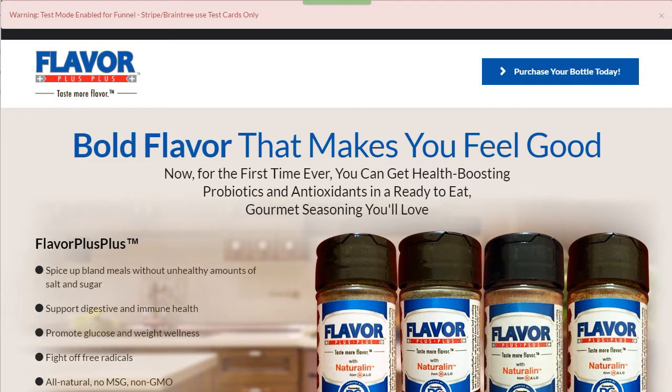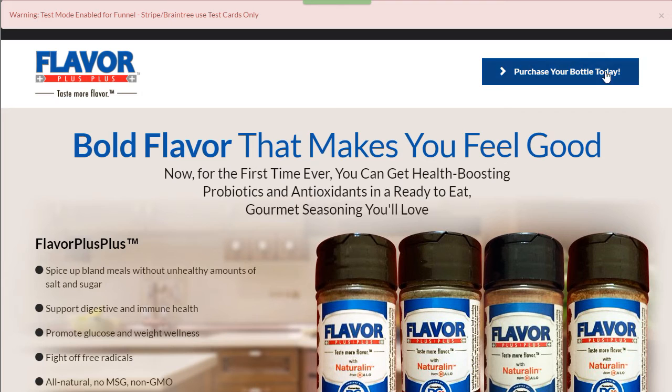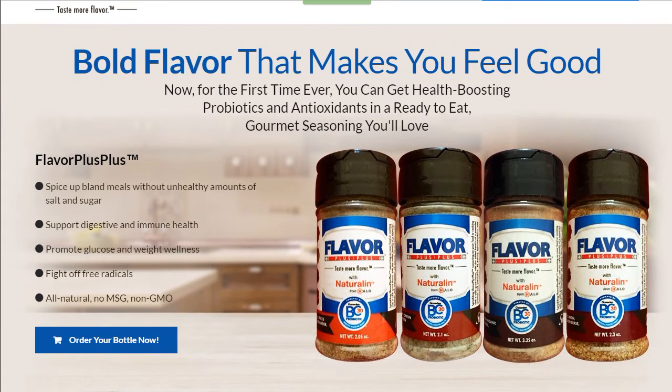I'll show you some things you have to pay attention to in regards to how this looks on both desktop and mobile. It looks absolutely phenomenal on desktop. We have the call to action up here, which actually brings up the pop-up because we want to capture the email and name of the person in case they don't buy, so we can follow up with them.